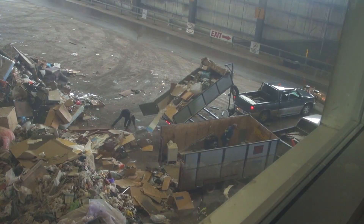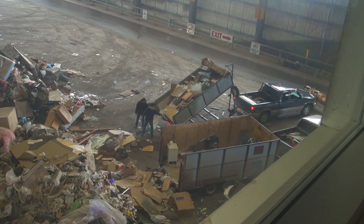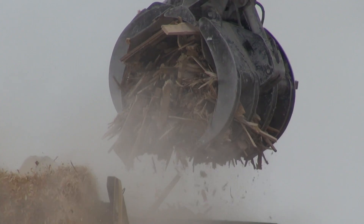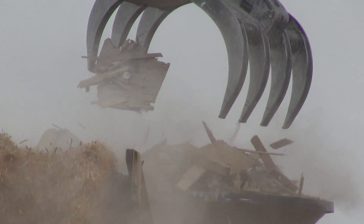Twenty years ago, the City of Edmonton realized that this landfill could either be a liability as a major source of greenhouse gas emissions, or a source of energy and electricity.